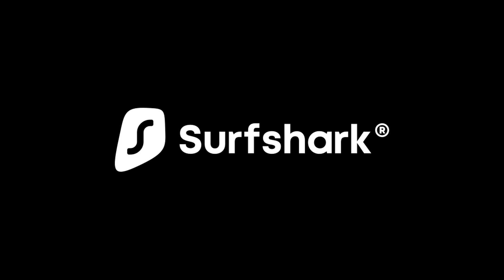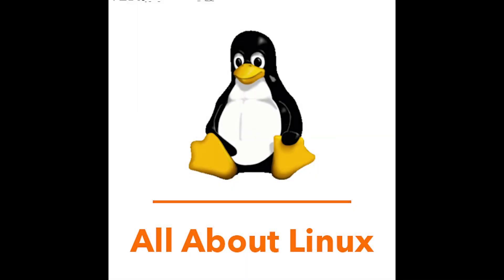This video is sponsored by Surfshark VPN. Hey guys, and welcome to All About Linux.